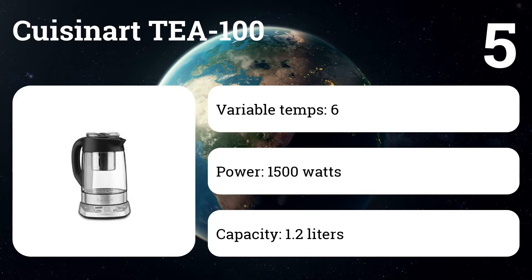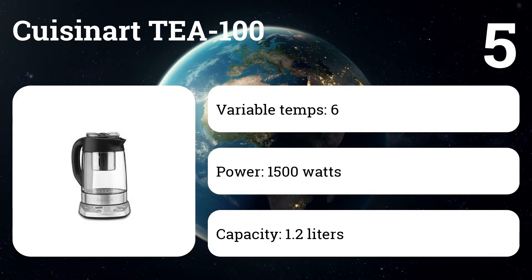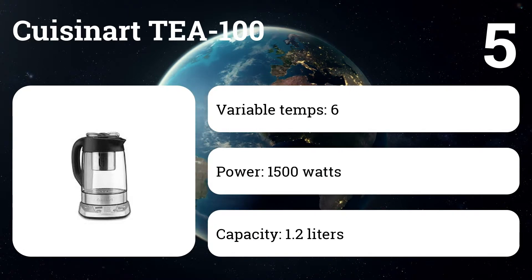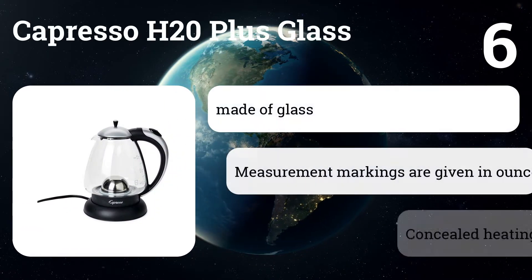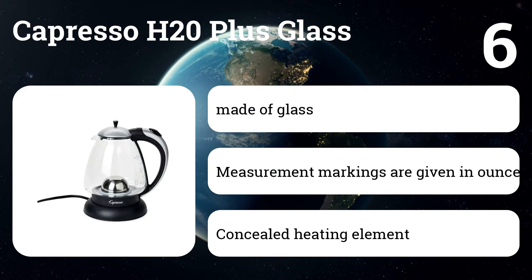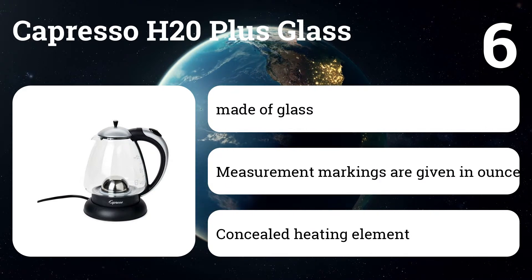Number five: Cuisinart T100. Users still love this affordable tea maker for its great looks, sturdy construction, and how it prompts you through the process of brewing perfect tea.